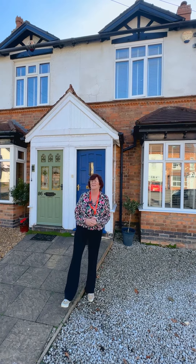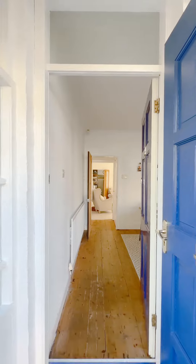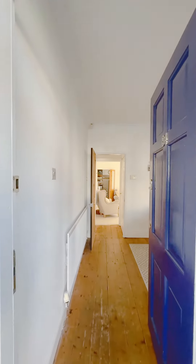Welcome to number 84 Alton Road in Shirley. This is a beautifully renovated early 1900s semi-detached property. You really must come and take a look inside. Let me show you.